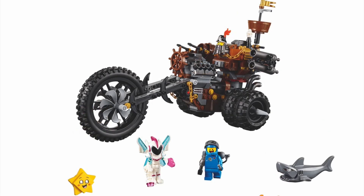Next is Metalbeard's tri-bike or motorcycle — I don't know the exact name. It's probably gonna be 50 to 60 bucks. You get Sweet Mayhem, what looks like Benny or Emmett, and of course Metalbeard on his big bike. That's pretty cool, but I definitely won't get this one. I can see the appeal for it though.